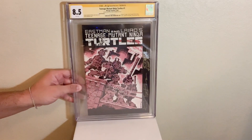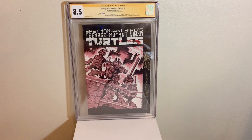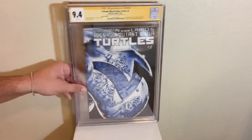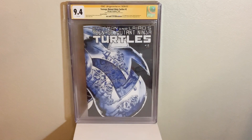We have some more good books coming up. We got TMNT number one, third printing, signed and sketched by one of the co-creators Kevin Eastman in an 8.5. We got TMNT number two, second print, also signed and sketched by Kevin Eastman in a 9.4. I was kind of mad this was a 9.4 — I thought it'd be like a 9.6 or 9.8, but what can you do?